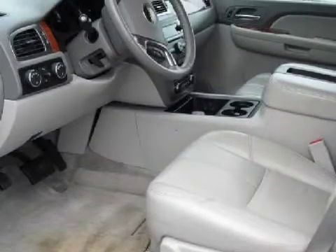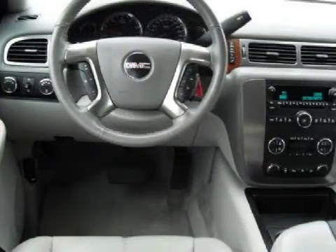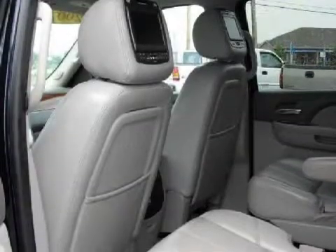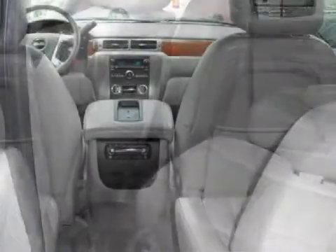Its electronic and entertainment features include headlamps — dual halogen composite with automatic exterior lamp control and flash-to-pass feature — air dam, grey mirrors, outside heated power adjustable, body color, manual folding.